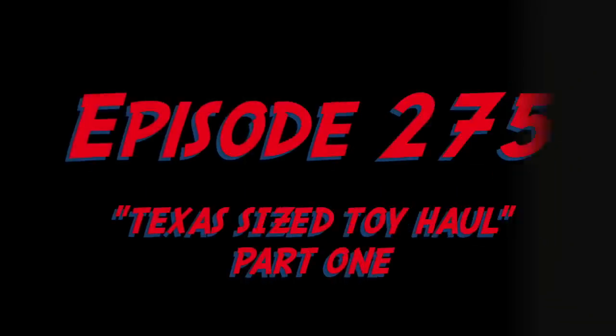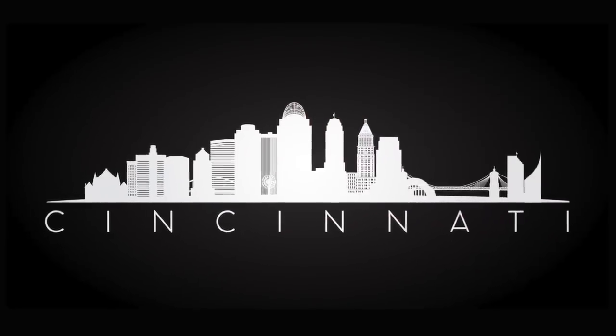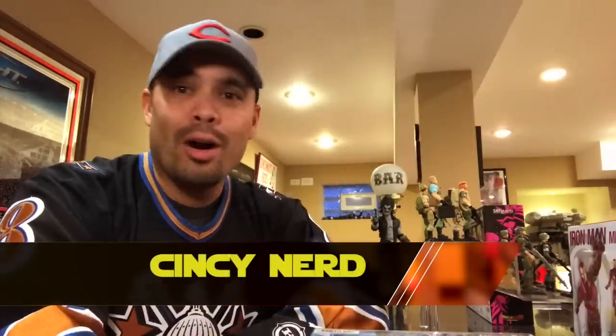Hey, Cincy here and welcome to the Nerd Bar. This is part one of my toy haul from my trip to Dallas, Texas. Welcome to the Nerd Bar — I've been waiting to open this stuff for like a week now. I've broken this toy haul into two parts because I just got a lot of stuff down in Dallas. I went severely over budget — more than doubled what I was planning on spending, but I got a ton of great stuff.